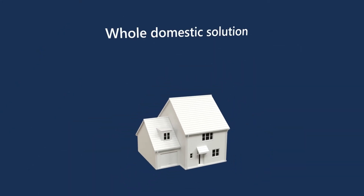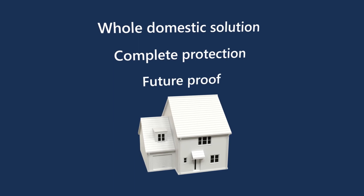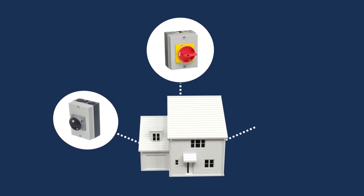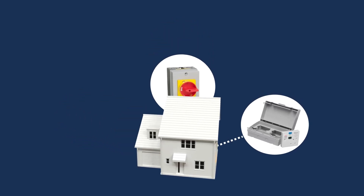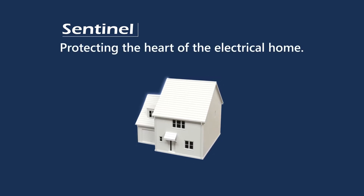The Europa whole domestic solution protects the property from top to bottom, with the future in mind, including DC isolators, load break switches and exterior sockets. At the centre of both single and three-phase installations is our Sentinel range, protecting the heart of the electrical home.